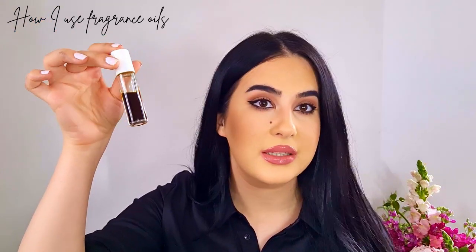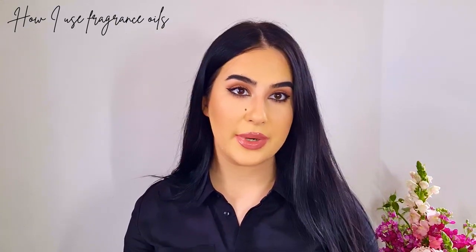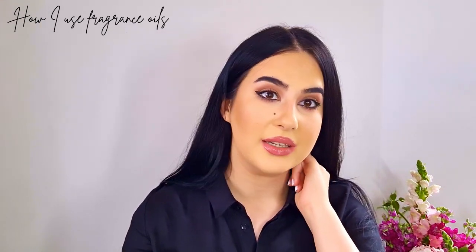Let me show you how I apply fragrance oils. First, it's very important to look at the colour - some of them have a darker colour, so don't apply them directly on clothes or roll them on fabric because they will stain. I apply them behind my ears on both sides, and then with my little finger I tap it in a little bit.